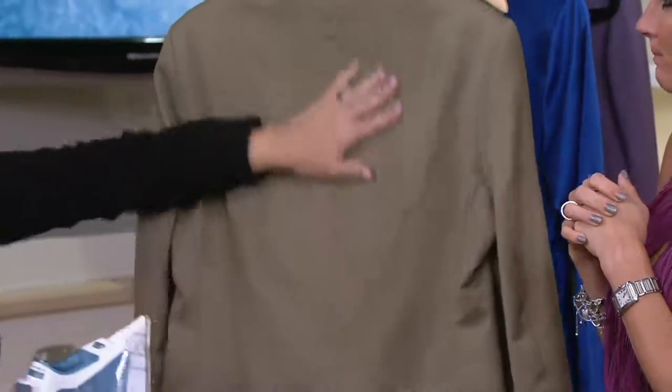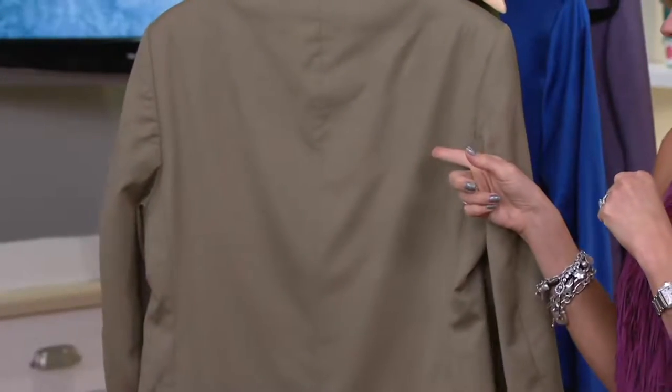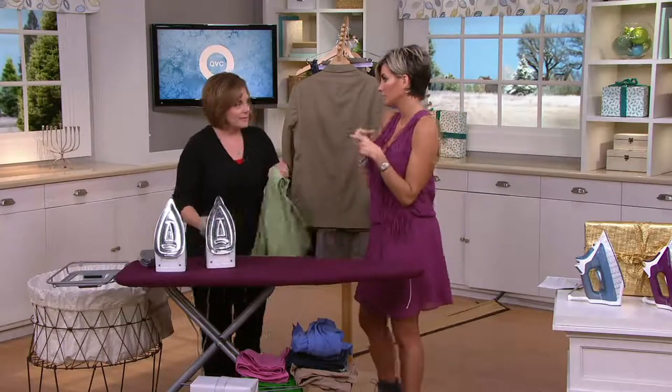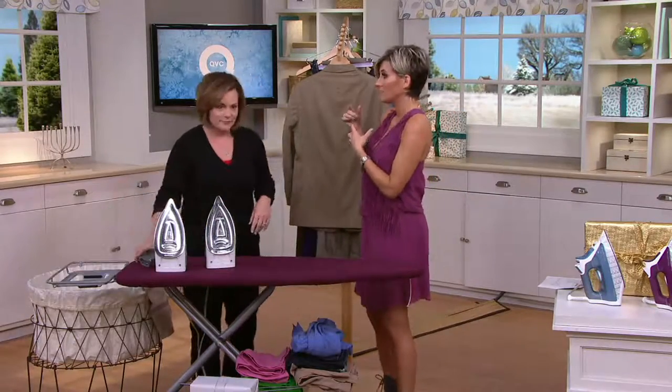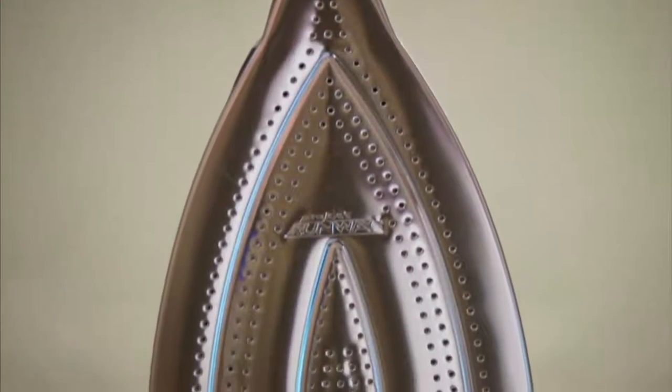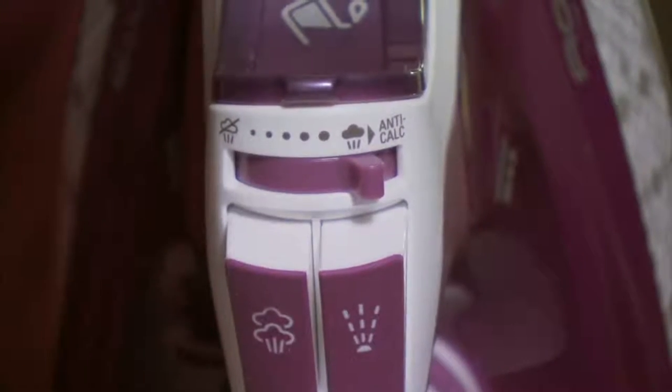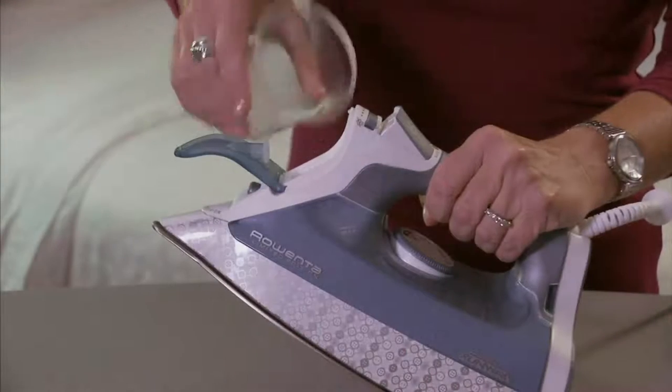That's how my husband gets his jackets and suits back to life when he travels. While they don't need to be taken to the dry cleaner for cleaning, if he packed a suit in a suitcase instead of a suit bag, it comes back looking a hot mess of wrinkles. The vertical steaming and burst of steam capacity on these Rowentas is incredible for that.